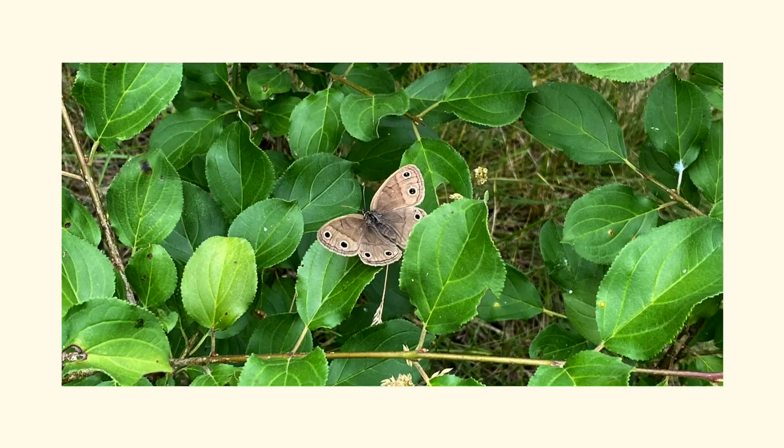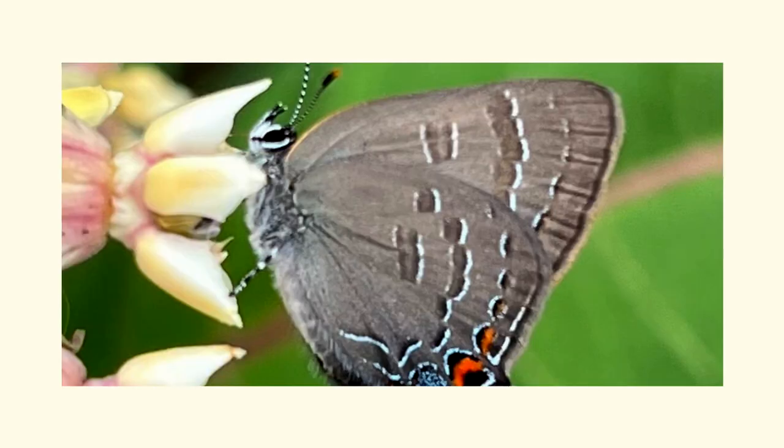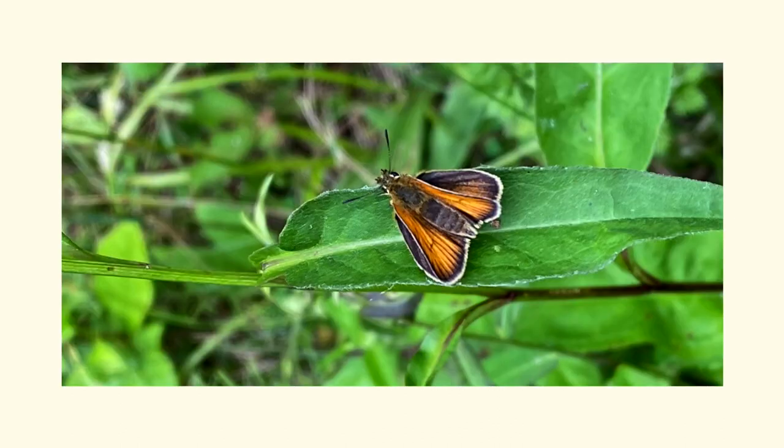With the research done and the space understood, we now have to think about how to use that space to the best of our ability. What can we actually make in this time period? And what part of the Alvar are we excited to talk about? We decided that we wanted to work with butterflies and to create prints. The butterflies are a beautiful source of imagery, and the prints are going to allow us to make multiples. Plus, there's a lot of wind up on Base 31, which we thought we could use to our advantage to create motion within the piece.